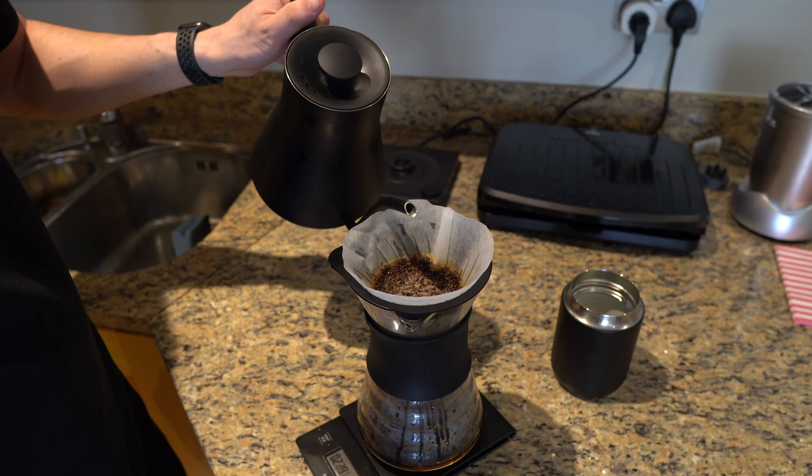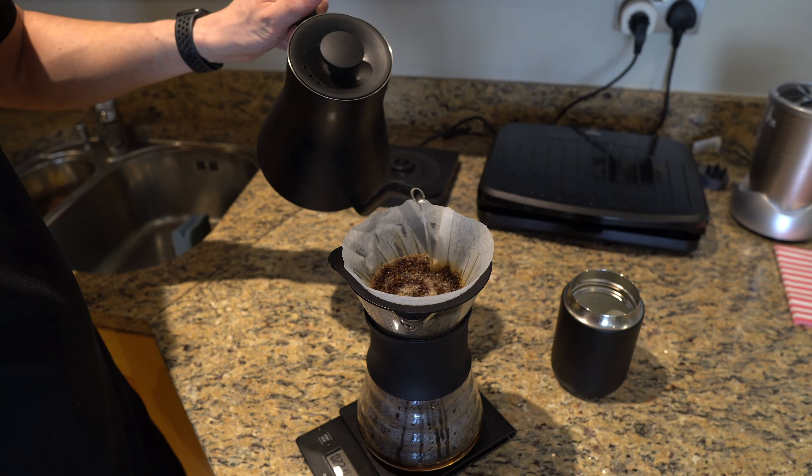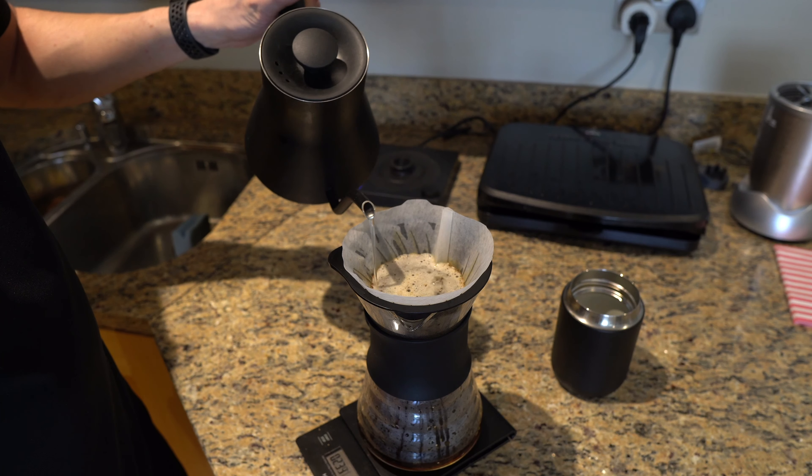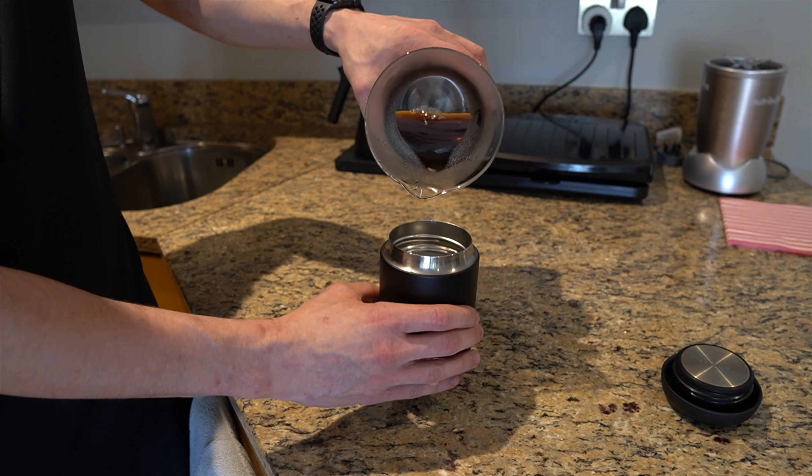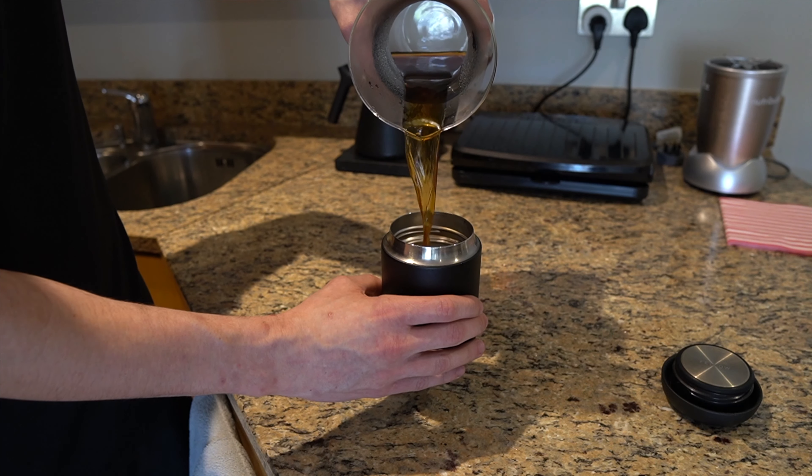The next thing is something that I've probably had the longest out of this list, and that is a travel flask from a company called Fellow who make coffee products — it's called their Carter Everywhere mug. I'm still very much into coffee and I like to make a cup every day using a V60 or an Aeropress and tend to store it in this travel mug. There are plenty of alternatives out there, but the reason I recommend this one is because it's made by a coffee company and they put in a few features that really help keep your coffee tasting great.